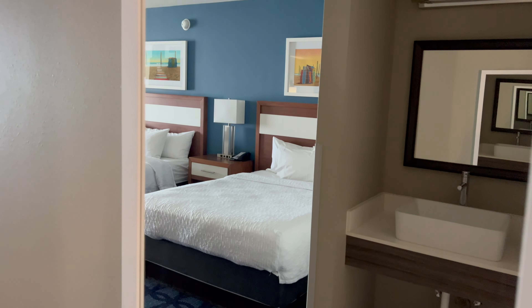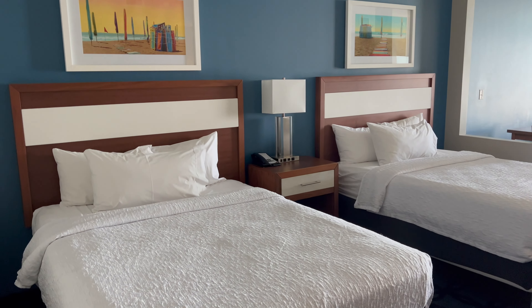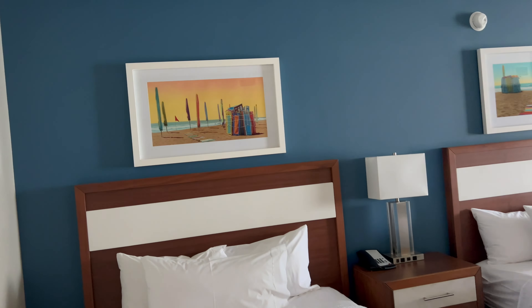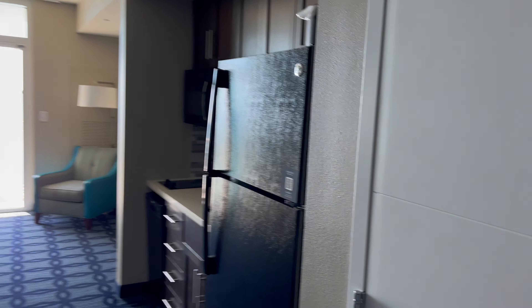There's a nice mirror when you come in, then another mirror to the right, and then we have the two queen beds with some paintings above them. You also have a nice TV and a full fridge.